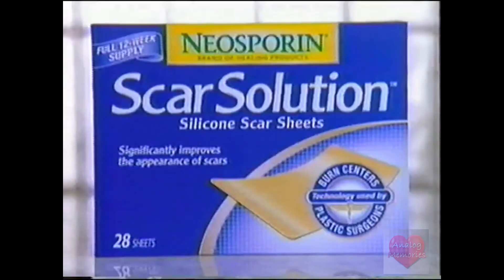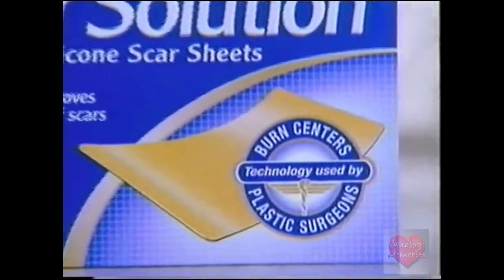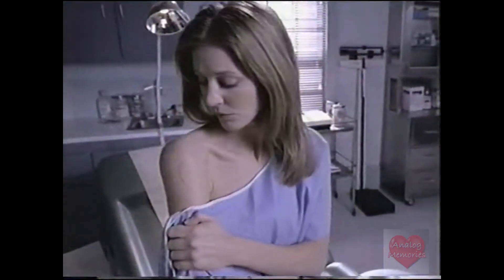My doctor was proud of the surgery, but the scar made me so self-conscious, so he suggested new Neosporin Scar Solution. Now, the clinically proven technology used by burn centers and plastic surgeons to help reduce the appearance of scars is available to you, too.